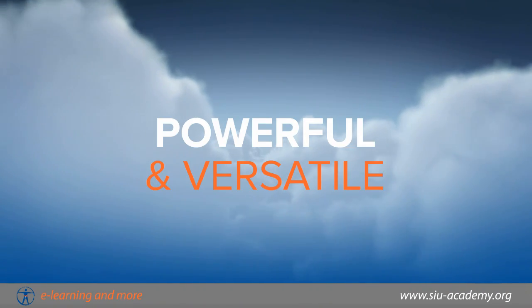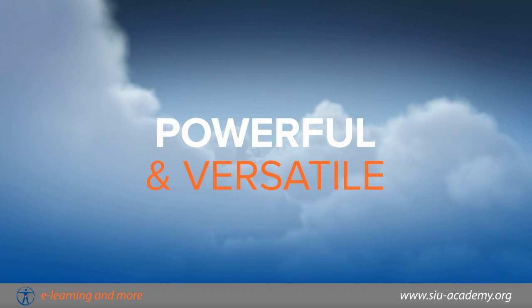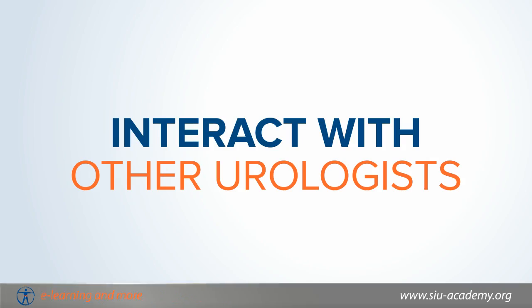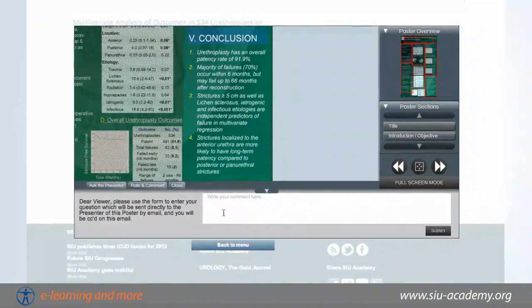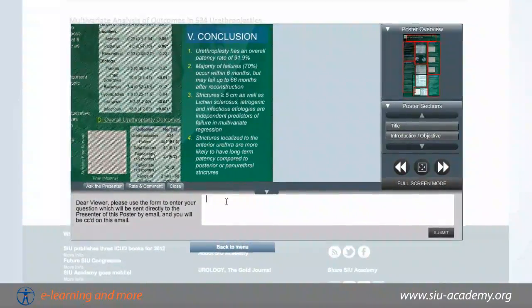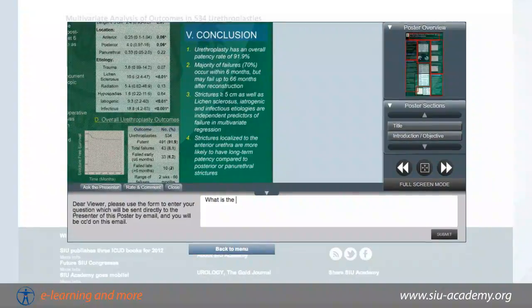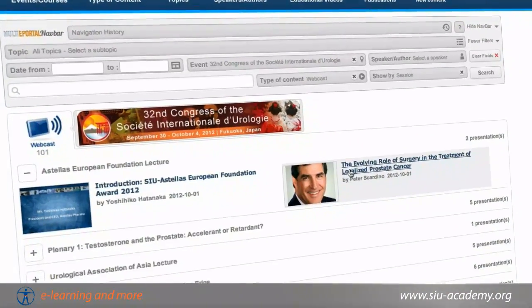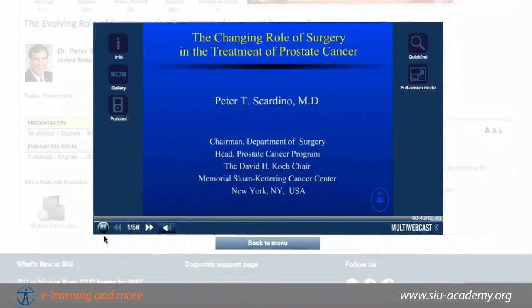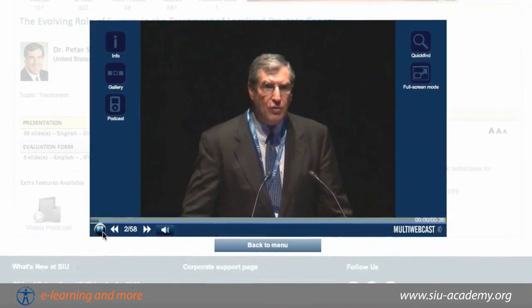SIU Academy is a powerful and versatile e-learning tool. Interact with other urologists around the world to ask questions and offer feedback. Listen to stimulating webcasts recorded at important events and keep abreast of the latest developments in urology.